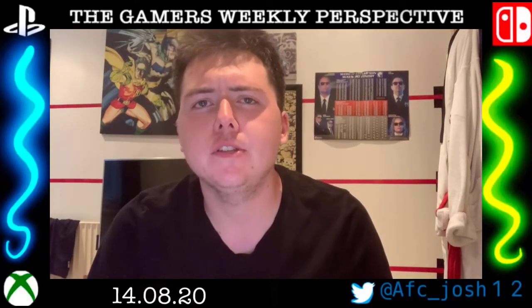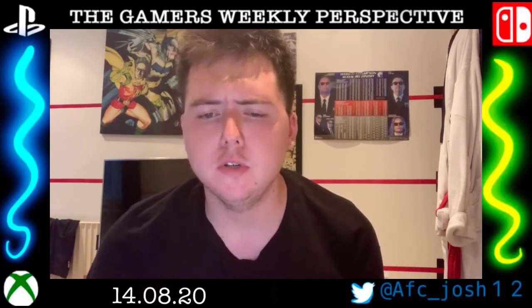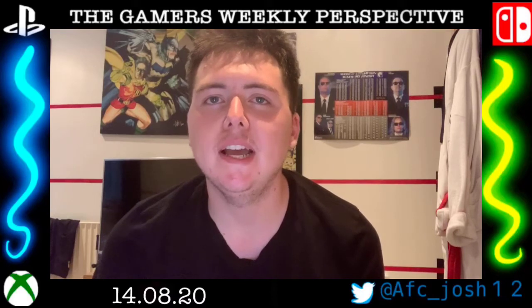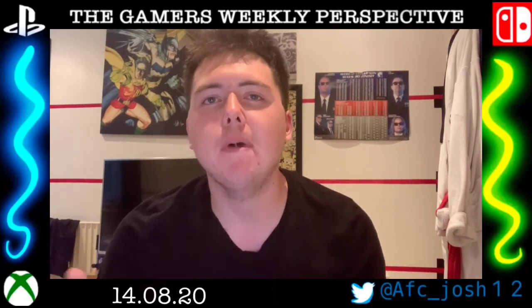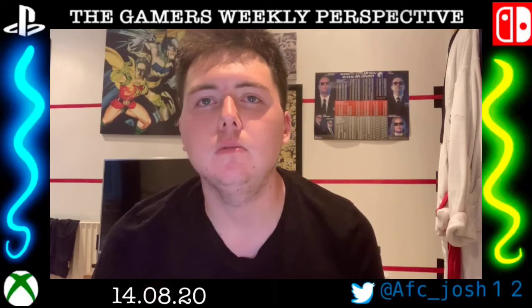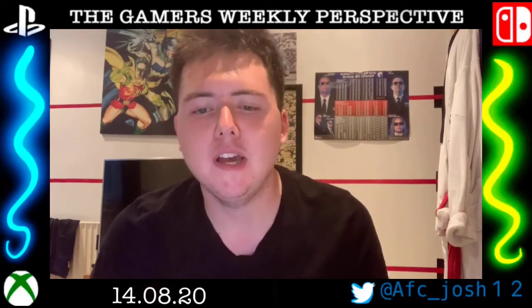Hey guys, welcome back to another Friday episode. You may recognize there's a new thumbnail — it's a work in progress. I just wanted it to stand out a bit more. Instead of multiple pieces on the thumbnail, I wanted to have one big main image for the video, and then include in the title what else is in the video.